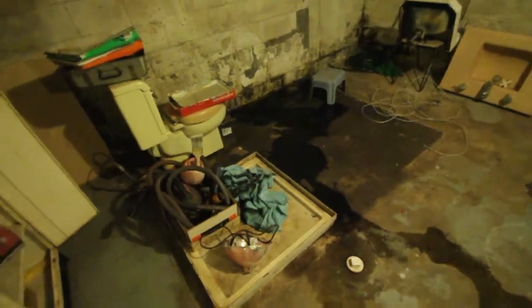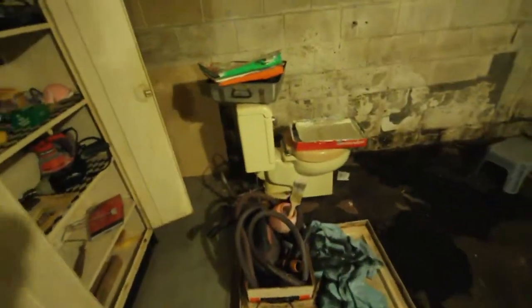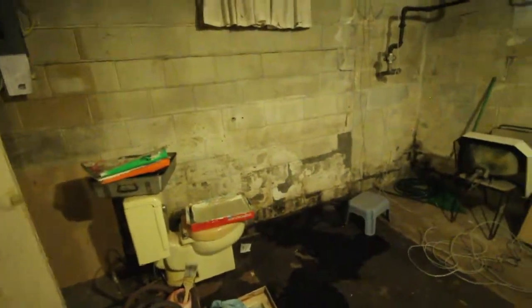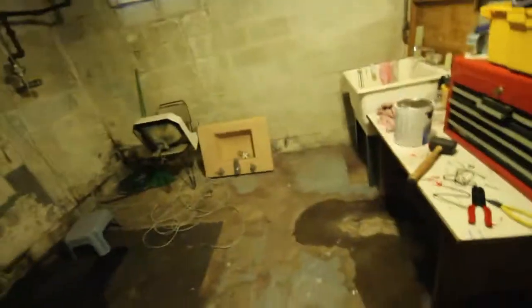Right here there used to be a bathroom. You'll notice there's still a toilet there. Obviously there's water that leaks in here and we have to get that fixed at some point, but it made the bathroom moldy and it was disgusting. We tore that out and it's not a problem anymore, but there's no bathroom there now.